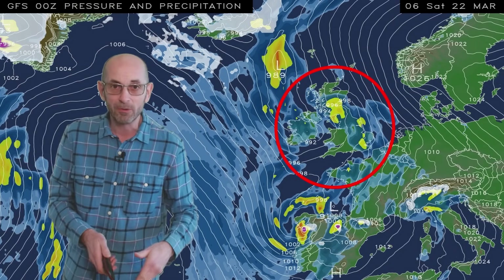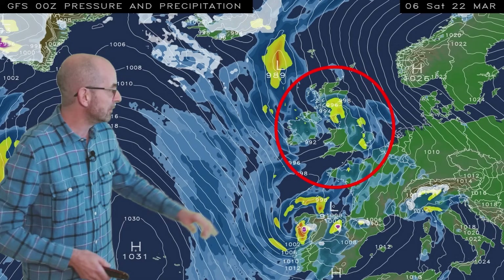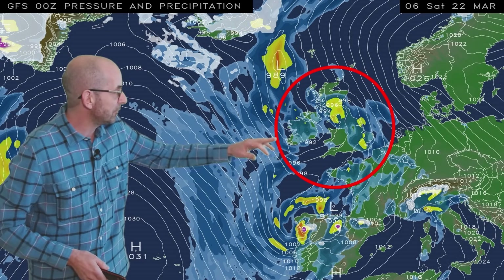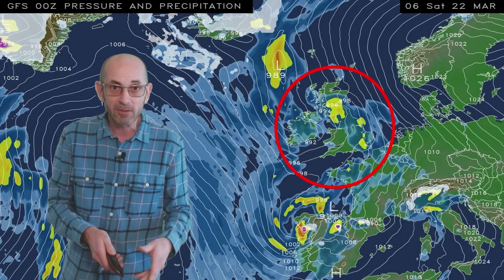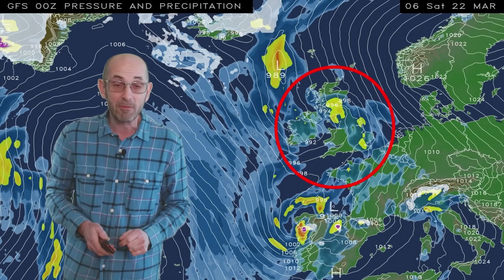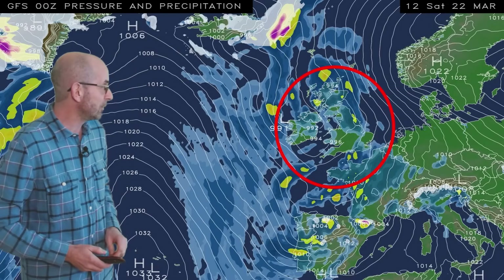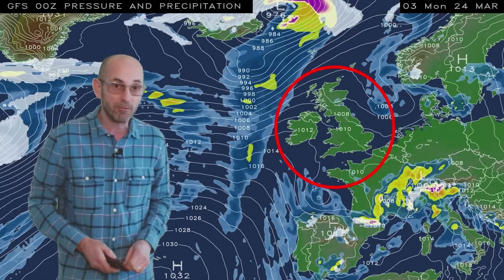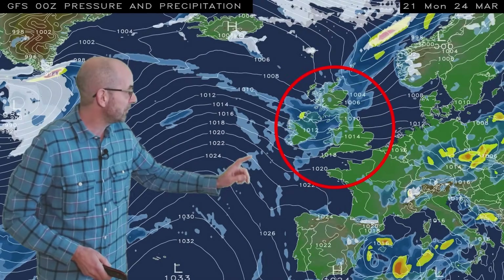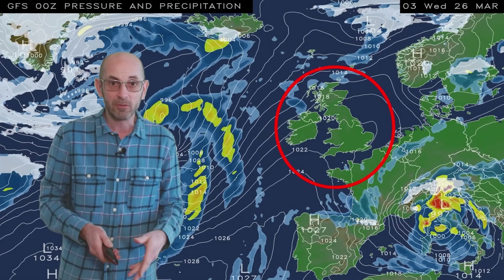Showers or longer spells of rain are moving northwards and they look set to affect all parts of the UK at times. The yellow shading is indicating the potential for some heavy outbreaks of rain to be mixed in. Continuing the sequence through the rest of the weekend, it's staying changeable with further showers, but then a ridge of high pressure builds in before another frontal system moves through.